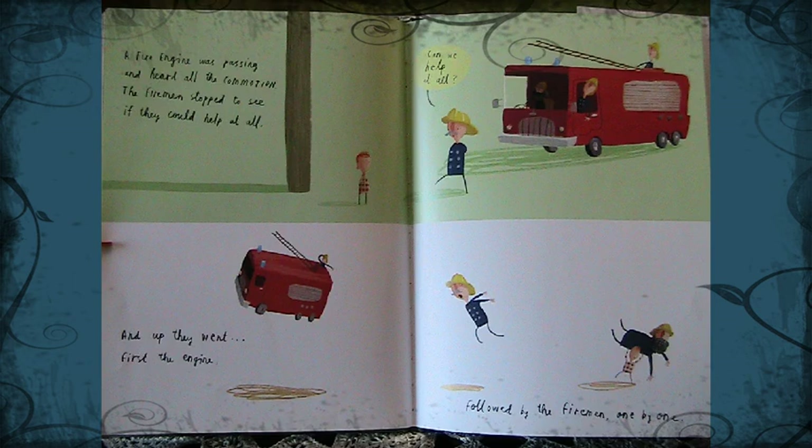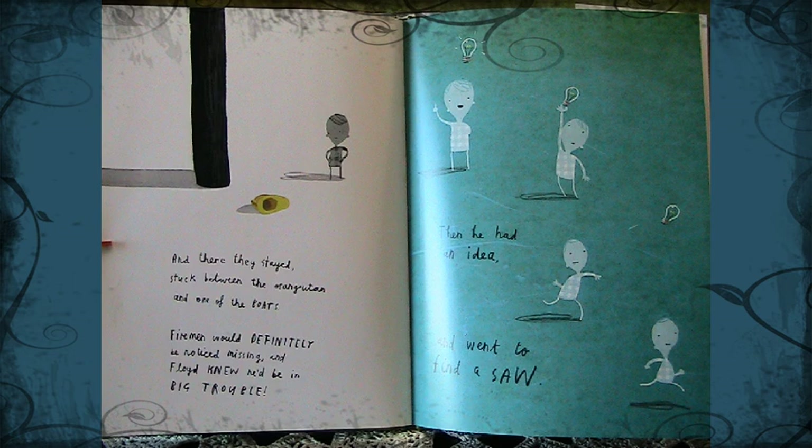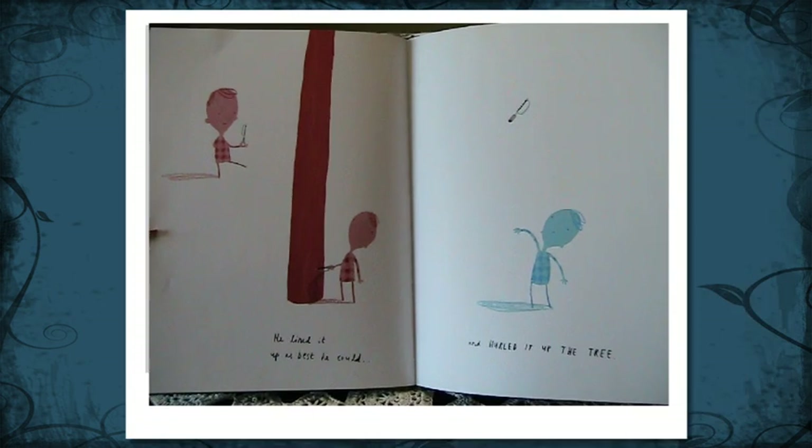A fire engine was passing and heard all of the commotion. The firemen stopped to see if they could help at all. And up went the fire engine, followed by the firemen, one by one. And there they stayed, stuck between the orangutan and one of the boats. Firemen would definitely be noticed missing, and Floyd knew he would be in big trouble. Then he had an idea, and he went to find a saw.